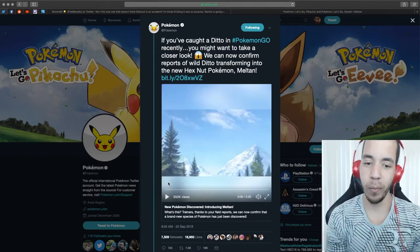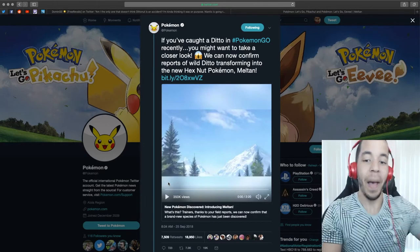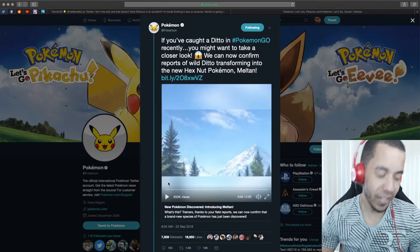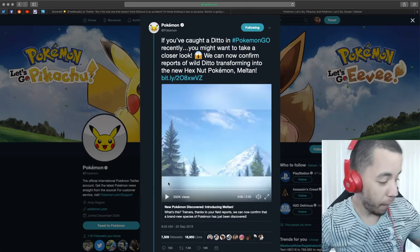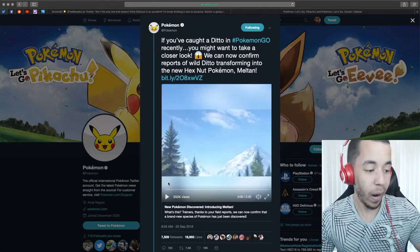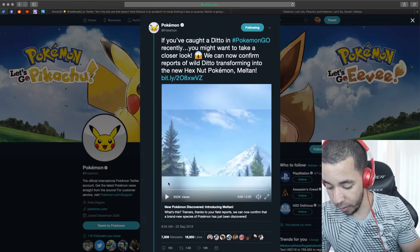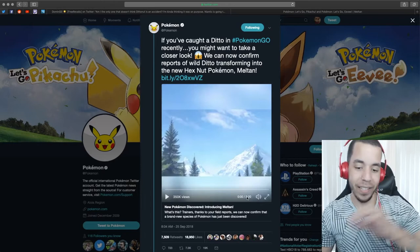We can now confirm reports of wild Ditto transforming into the new Hex Nut Pokemon, Meltan. Meltan just got announced! This is the Pokemon that was spawning right after Pokemon Go Community Day after you caught Chikorita. I'm going to load up Pokemon Go right now as we chat. Are there any nearby? There's not. What a surprise — they've been everywhere.